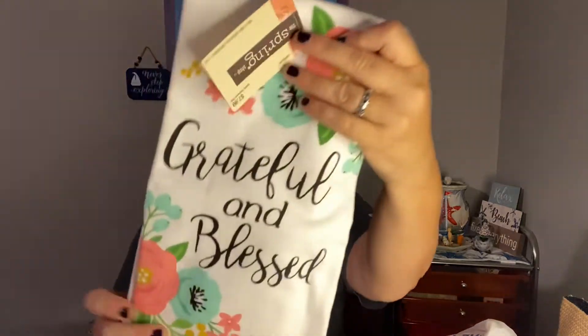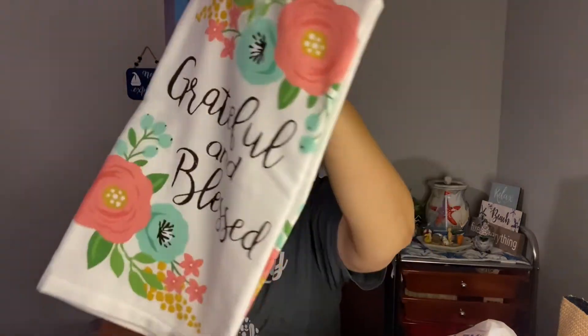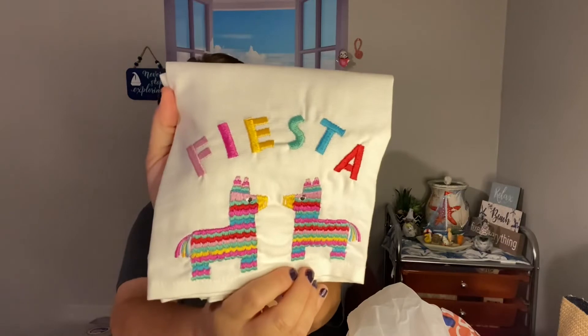And I have this towel — Grateful and Blessed. It's a really pretty towel. It was marked $7.99 and I paid $2.49. And this one says Fiesta on it — it's Llamas.